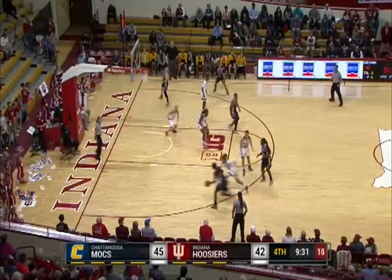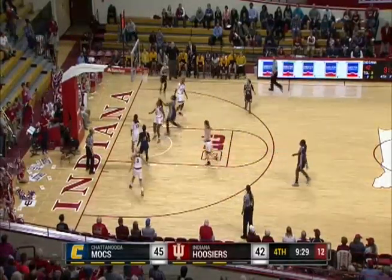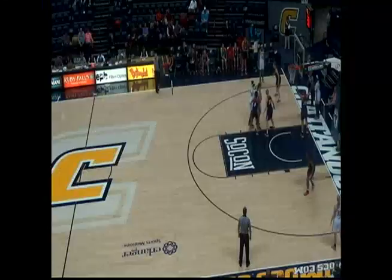Puts it on the deck, back to Bolden, Bolden will swing it over to the left side, Kiana Gilbert with the basketball, halfway through the shot.